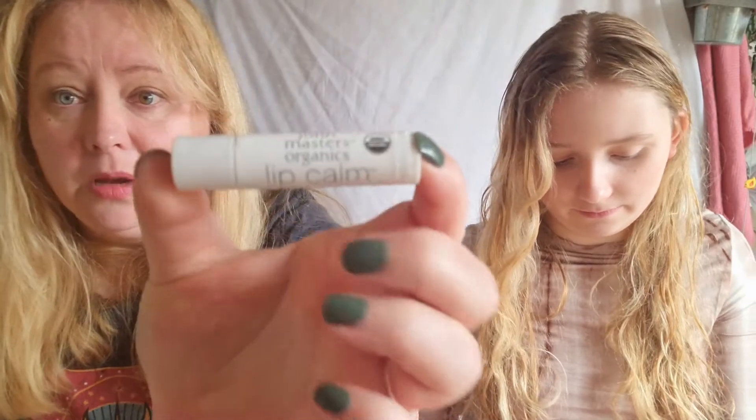I'd prefer she uses green beauty than anything she picks up in a supermarket. My favorite lip balm at the moment is this John Masters Organics one — I didn't even know they did lip balm, I thought they were mostly haircare. It's a really nice formula and I've been using it every night for a long time and I've still got loads left.